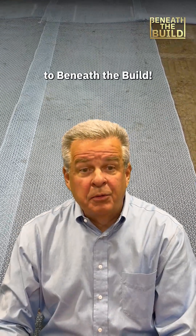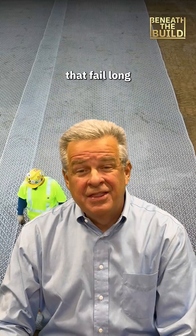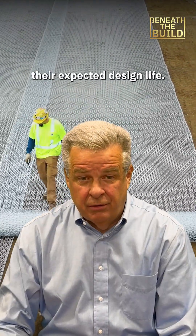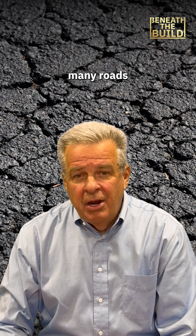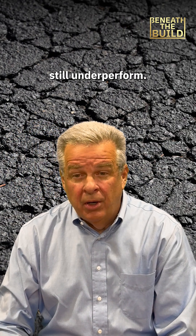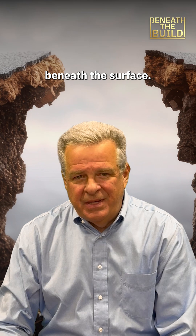Hi, I'm Brian from Tensar and welcome to Beneath the Build. Today we're talking about the challenge of pavements that fail long before they reach their expected design life. Despite advances in materials and construction, many roads still underperform. Why? Lots of reasons, but failure often starts beneath the surface.